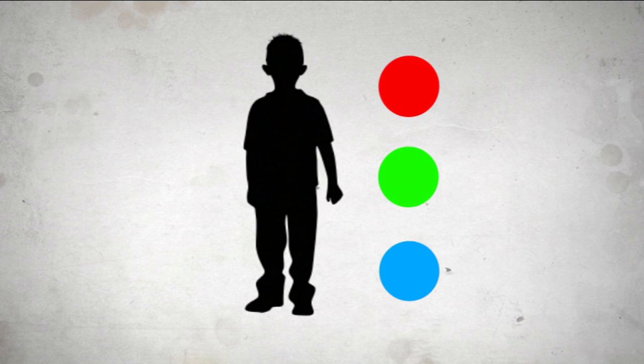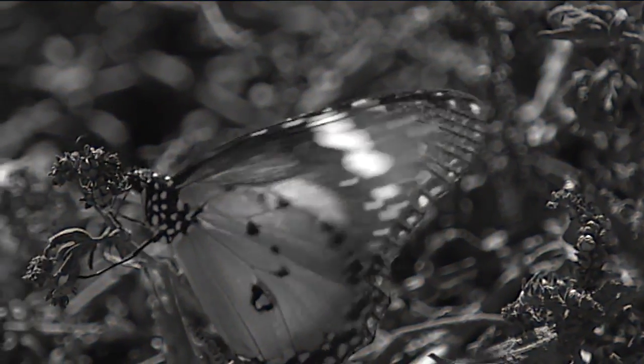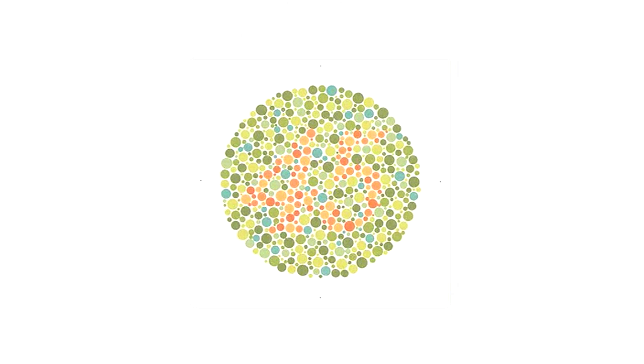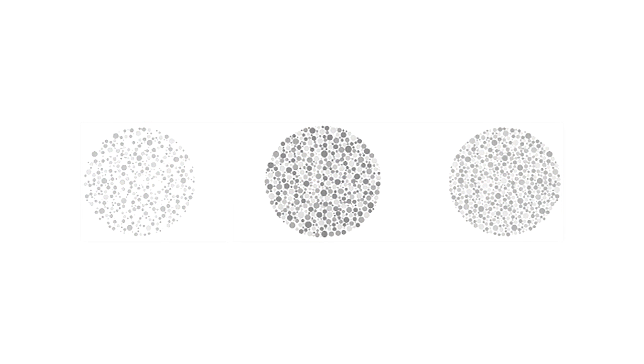The reason I have colour blindness is because one of my three cones doesn't work very well. Being colour blind doesn't mean I can't see colours — that's really rare, but it can happen. Those people see the world in complete black and white. I can see most colours, but sometimes I find it hard to pick out red and green from one another. The way I found out was through special tests. In these diagrams, kids with normal vision can see numbers, but if you're red-green colour blind like me, all you can see is a bunch of dots.